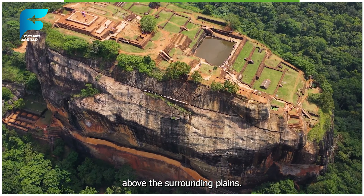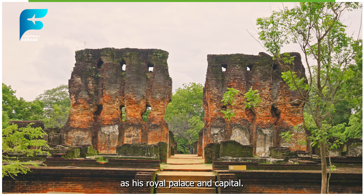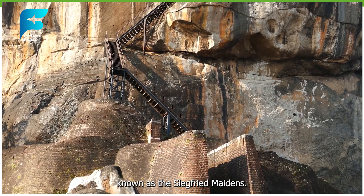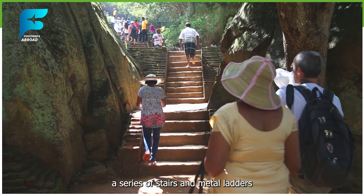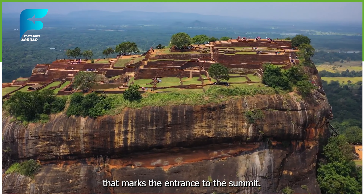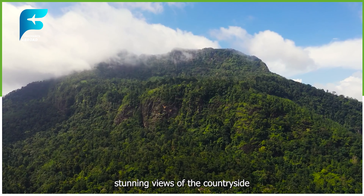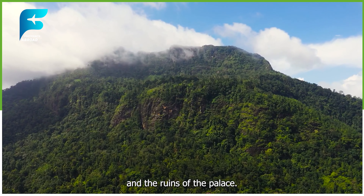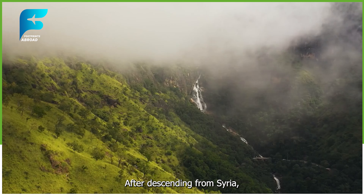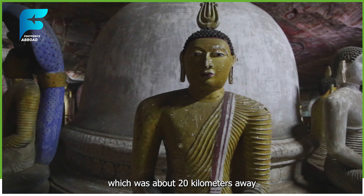Sigiriya is one of the most iconic sites in Sri Lanka, a massive rock fortress that rises 200 meters above the surrounding plains. It was built by King Kasapa in the 5th century AD as his royal palace and capital. The rock is also famous for its ancient frescoes of beautiful women, known as the Sigiriya Maidens. I climbed up the rock via a series of stairs and metal ladders, passing by the Lion's Paw Gate, a huge stone carving of a lion's paw that marks the entrance to the summit. The climb was challenging but rewarding, as I got to see stunning views of the countryside and the ruins of the palace. The entrance fee to Sigiriya was $30, which was quite expensive but worth it.